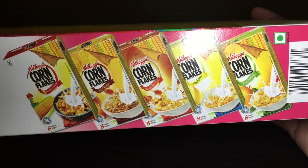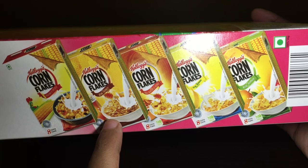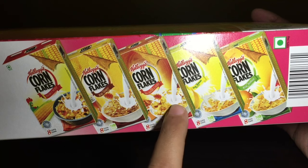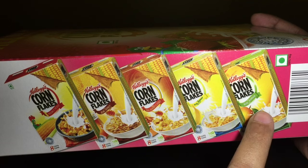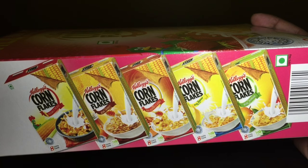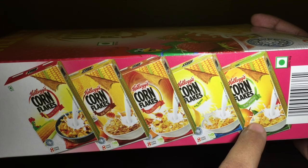These are the other flavors you can get: the original one, one with real honey, real almond and honey, and real banana and real mango. I bet this is only available in India.